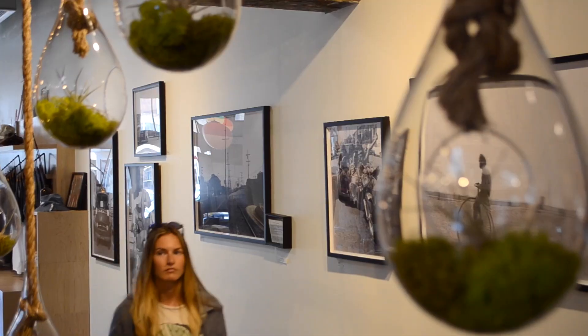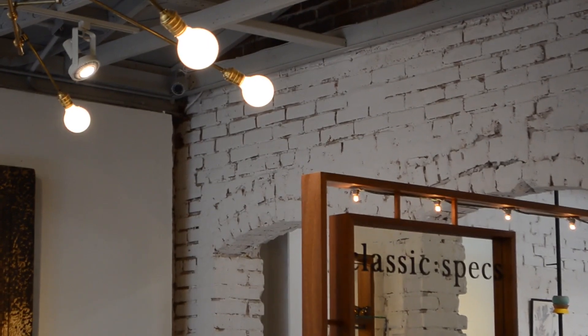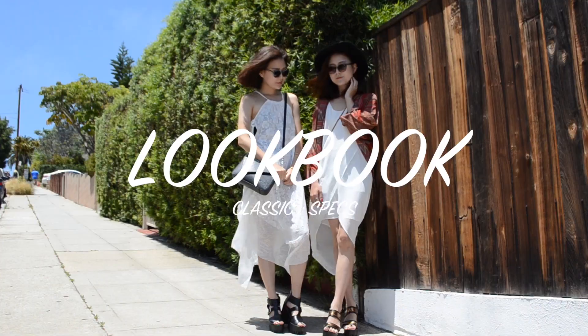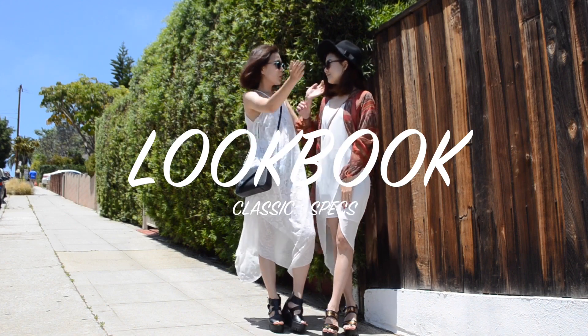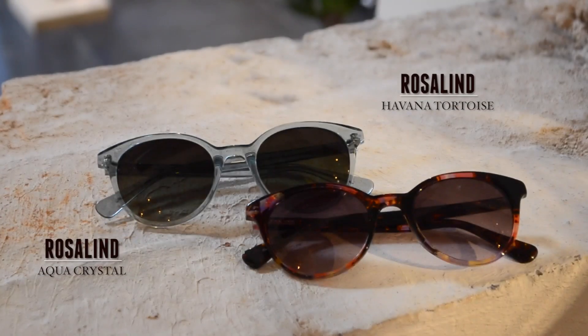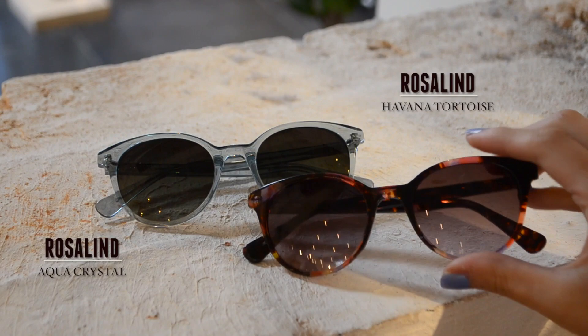But if you're not up for any eyeglass shopping, just come down here at Venice to check out the store. We enjoyed the California vibe and there were lots of cool things to check out. It was so difficult to choose our favorites, but what stood out the most to us were these Rosaline glasses in Havana tortoise and aqua crystal colors.